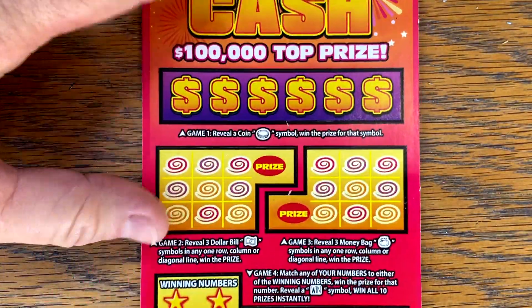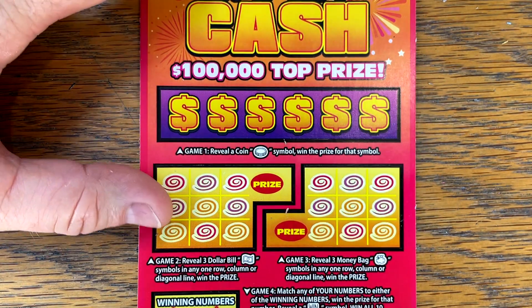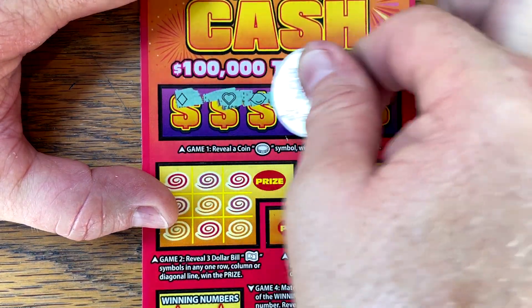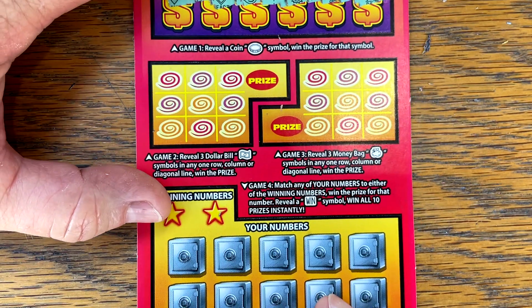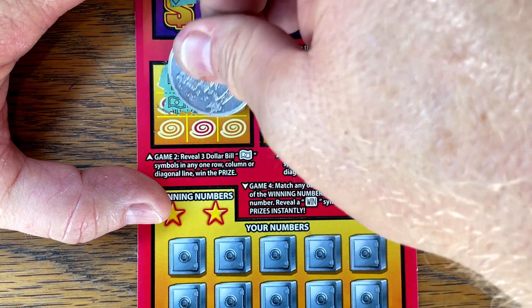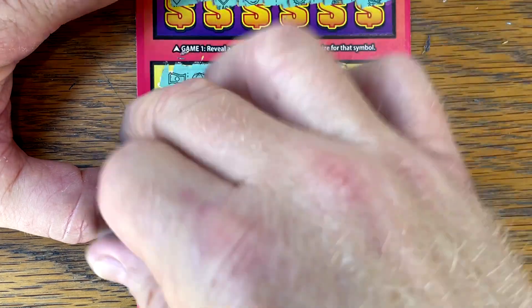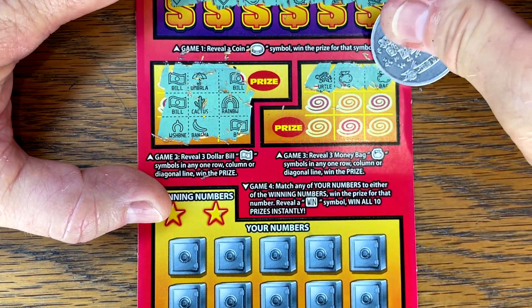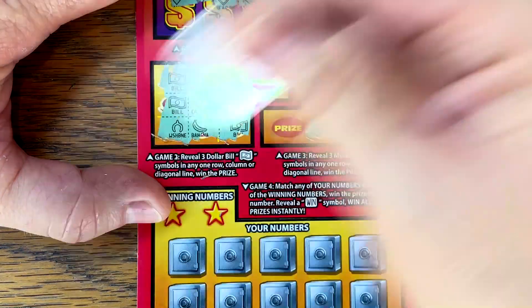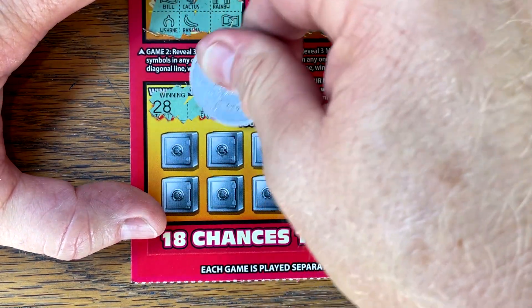Ticket number 22 — all right, we can do it. Come on, coins. Bill. I would like to win in these two areas at least once. Can we get it across the bottom right here? Nope. 28, 11.